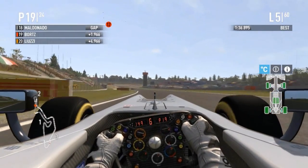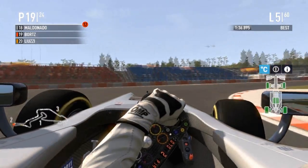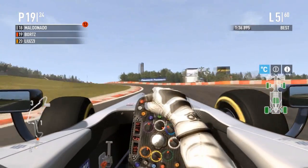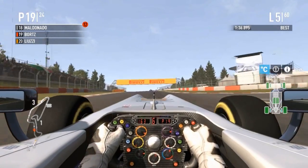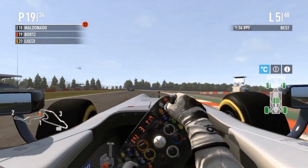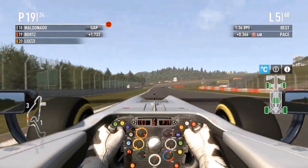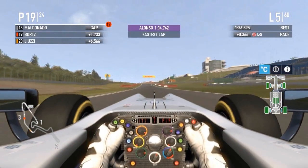Even with DRS open he didn't seem to be getting much of an advantage on Maldonado — I think it's the KERS. He's in a car without KERS and just cannot get pace on tracks that aren't basically completely high-speed circuits. The car ahead has minor front wing damage from Maldonado — doesn't seem to be slowing him down very much. That was probably from when Borts took the dive on the inside going into the Schumacher S — excuse me, wrong track.